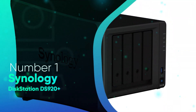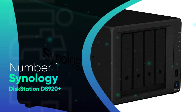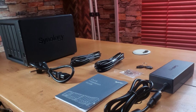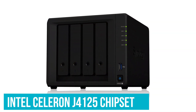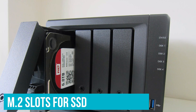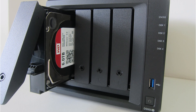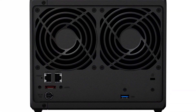Number 1: Synology DiskStation DS920 Plus. The DiskStation DS920 Plus has the same foundation as the DS220 Plus, but with a few key upgrades. This NAS is the ideal choice if you share your Plex library and need additional bandwidth, or you want to transcode 4K media. You get the faster Intel Celeron G4125 chipset, 4GB of RAM out of the box, M.2 slots for SSD caching, and 4 drive bays that can hold up to 64TB of storage. You get dual gigabit ethernet ports, two USB 3.0 ports, and there's also an eSATA port at the back.